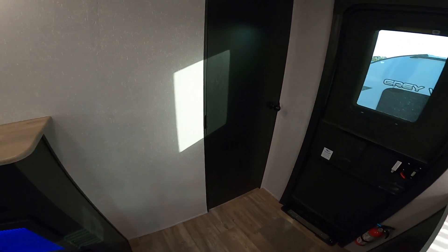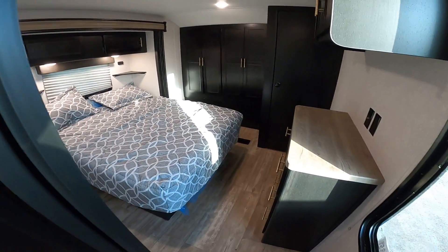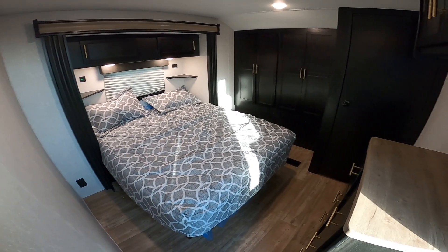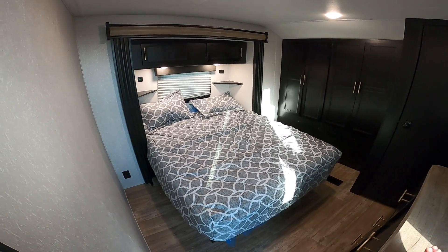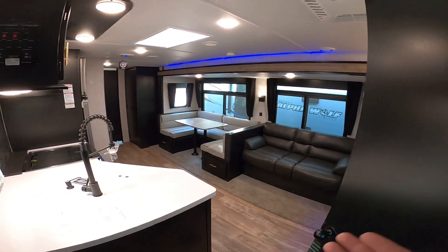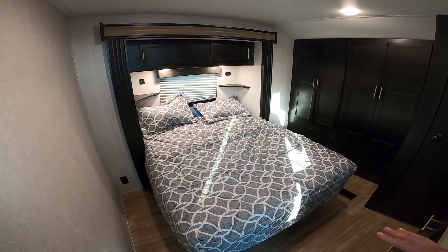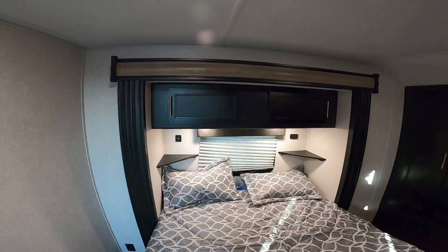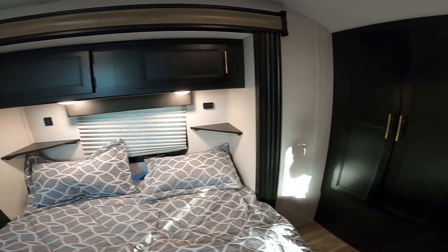The main reason is this is the only Cherokee I've seen in my five years here that has a slide in the master bedroom. This is basically a fifth wheel in a bumper pull format — you have three slides: one here in the master, one in the living room, one in the bunk room. You have a full walk-around master here, overhead storage, night stands on each side with chargers.